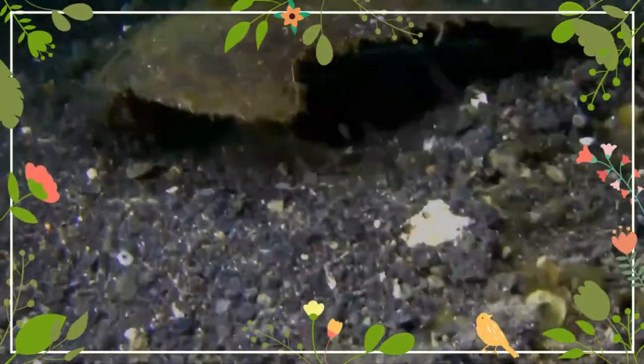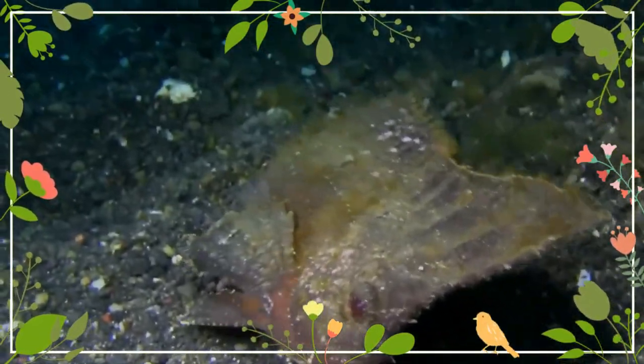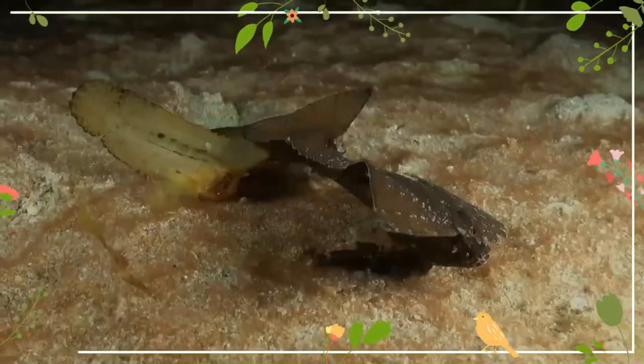The thorns of the dorsal fin are venomous. This fish mostly stays on the substratum and moves by means of its pectoral fins. Its color varies from cream to dark brown, with irregular spots.